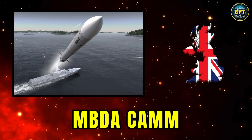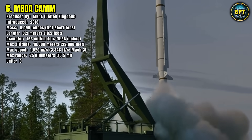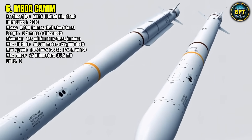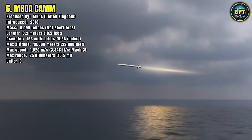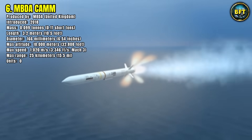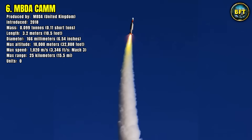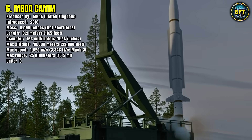Number 6: MBDA CAMM. Now for one of the newest additions to the Swedish arsenal, the CAMM, or Common Anti-Air Modular Missile, produced by MBDA in the United Kingdom. This system is set to become the primary air defense weapon for the Swedish Navy's Visby-class corvettes. It features a soft vertical launch system where the missile is ejected from its canister by gas before the main rocket motor ignites, reducing stress on the ship. Its state-of-the-art active radar seeker can find and track targets autonomously, allowing it to engage multiple targets simultaneously. The missile weighs 99 kilograms, is 3.2 meters long, travels at Mach 3 — over 3,700 kilometers per hour — with a range of over 25 kilometers, providing a 360-degree defensive shield for Swedish vessels.